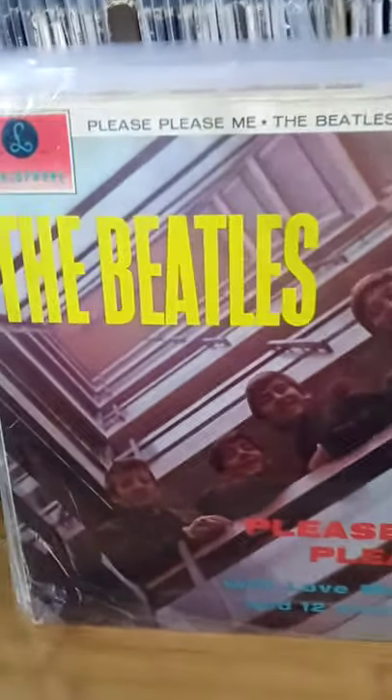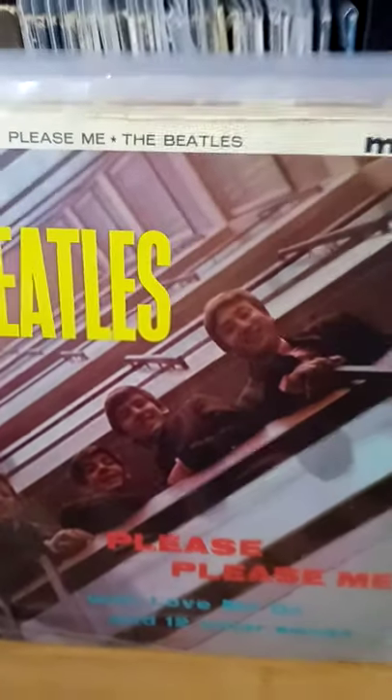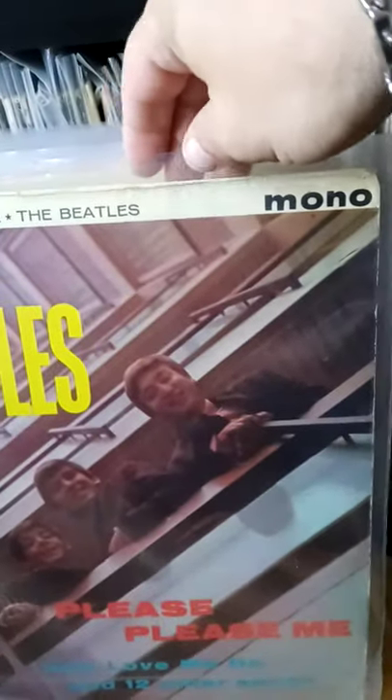The first album is Please Please Me — a mono copy. This is quite interesting because it's got an Ernest Day sleeve, not EJ Day, and these are the rare sleeves. It's also got an empty tax code on it, which dates it from January to July of 1963. So it is actually a first pressing, but it's classed as a third or fourth pressing because it's not on the gold and black label — it's on the yellow and black label. Condition is actually quite good. I've cleaned all these records and put them in nice new sleeves. The book price at the minute is anywhere between 75 and 150 quid, and I didn't pay anywhere near that.